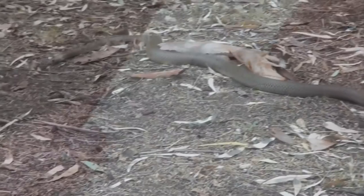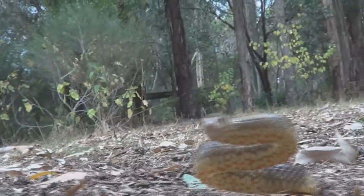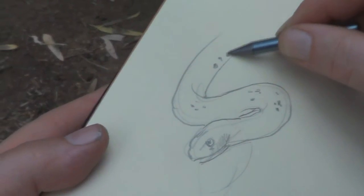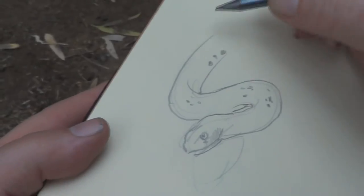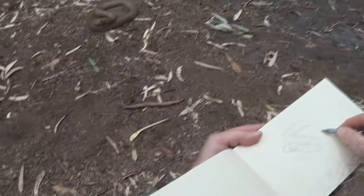The Dugite, also known as the spotted brown snake, eats a variety of vertebrate animals: frogs, lizards, snakes, birds, and mammals. However, it really loves to eat mice — house mice — and that's why it hangs around people's houses. It is another great example of a solar powered mouse catcher.